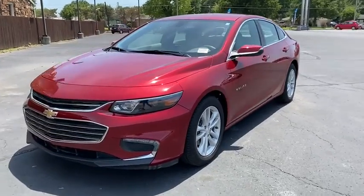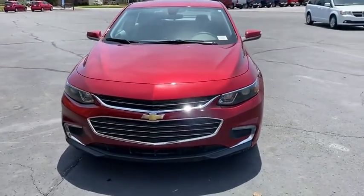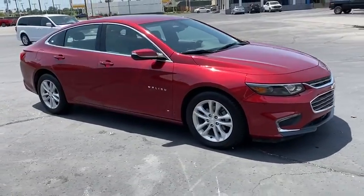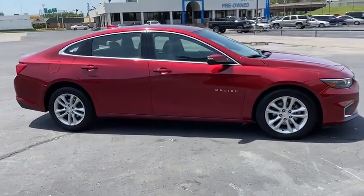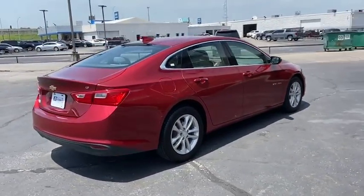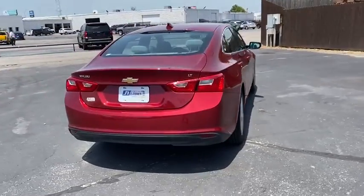Come test drive the 2018 Chevrolet Malibu — a combination of performance and fuel economy, the Malibu is a great commuting car. This vehicle has less than 60,000 miles. Here are some of this vehicle's great options: traction control, dual airbags, alloy